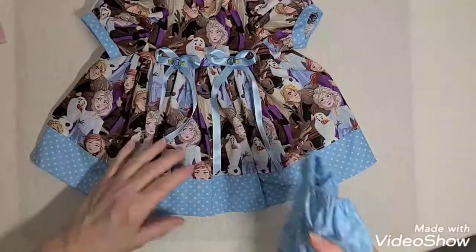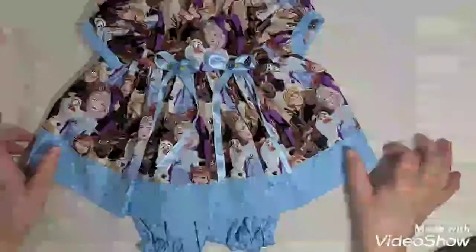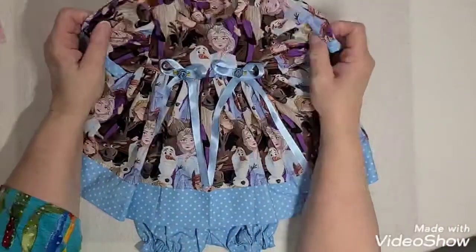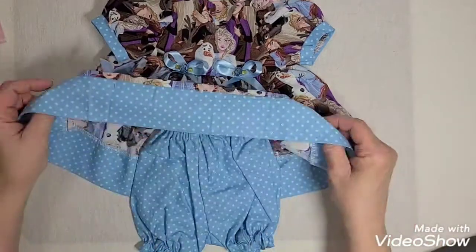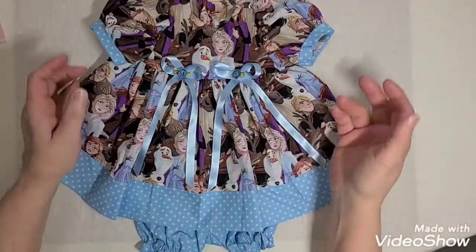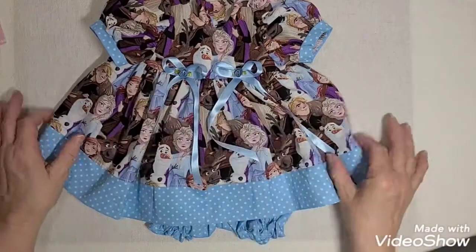It comes with a little diaper cover or bloomers, whatever you want to call it, and it also comes with a hair bow. But Tamar had so many orders that day when she was packaging mine up, she forgot to put the little hair bow barrette in the package, so it's in the mail headed to me now. I love Tamar's work — I love the material and the way she puts it together. She makes such beautiful outfits. Not only is the craftsmanship of her sewing awesome, but her artsy ability in putting materials together and making an outfit is just awesome. I love the way she coordinates the material. They're just beautiful.